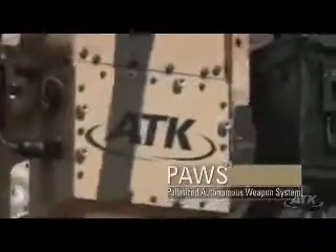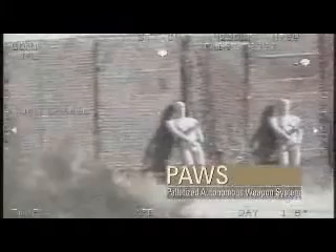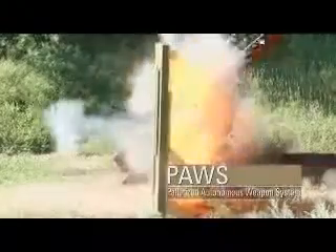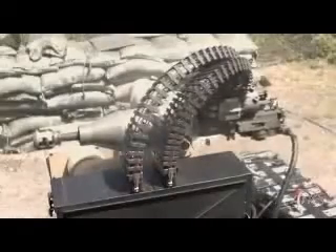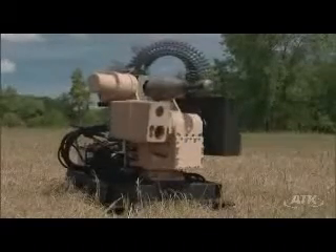PAWS offers all the advantages of mounting nearly any small and medium caliber weapon into a package that provides full targeting and sighting on most platforms. No other system in the world combines these technologies to give users the firepower they need under any mission scenario.